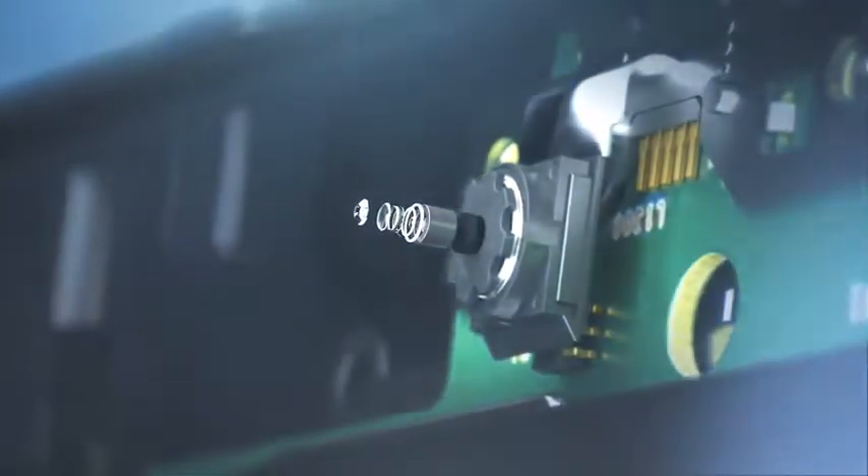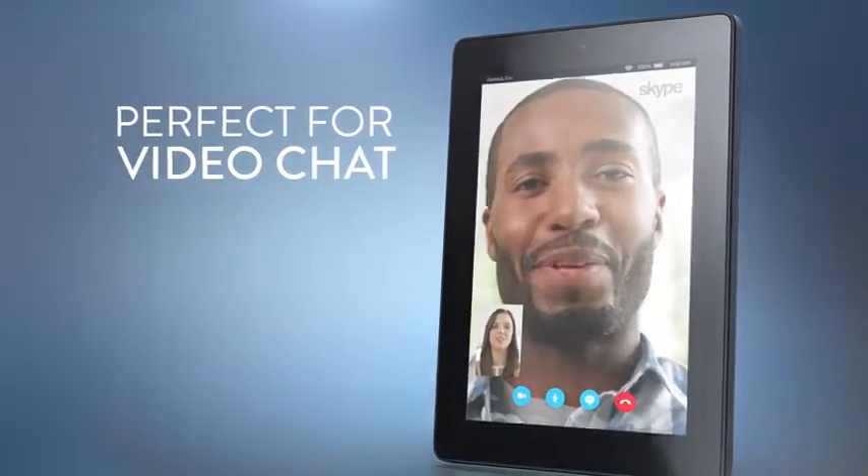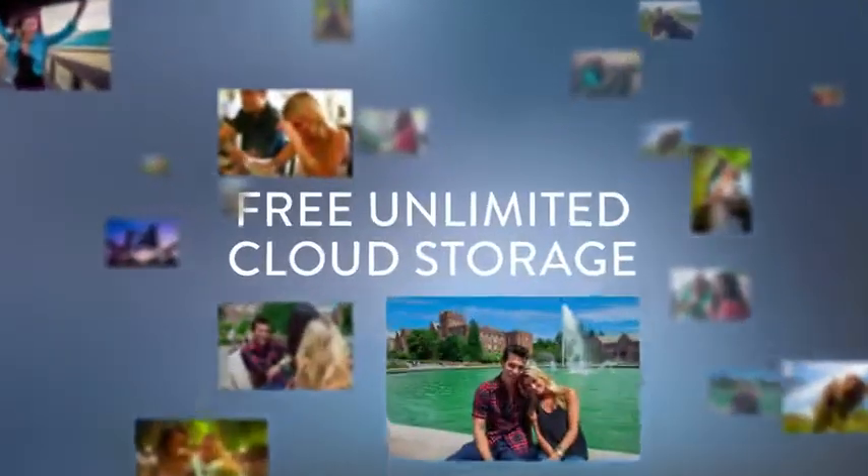The Fire HD comes with a front camera perfect for video chatting with friends, and a rear camera for taking beautiful photos. And now you can store your photos taken on the Fire HD with free unlimited cloud storage.